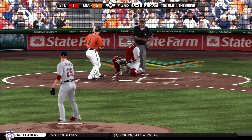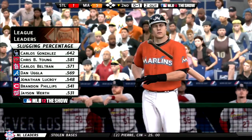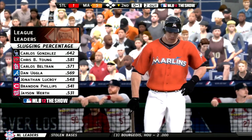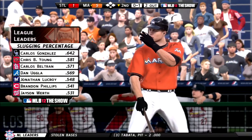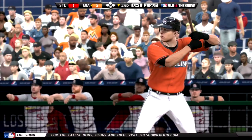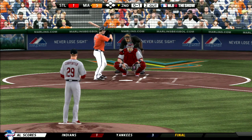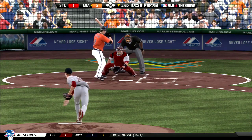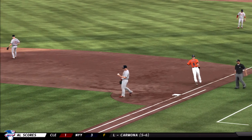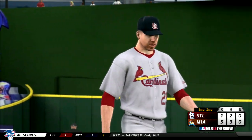Now Chris Coughlin will dig in here — he flew out his first time around. And a high strike there, 0-1. A swing and a little tapper in front of the mound — throw to Berkman will take care of him. And with that, this side is retired. We'll see Carlos Beltran first when we come back — they're down five to one.